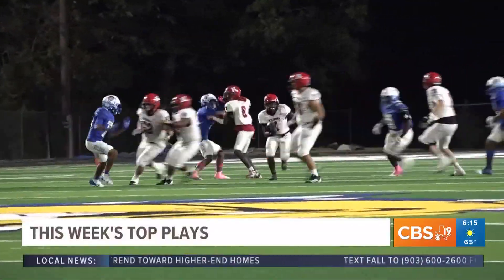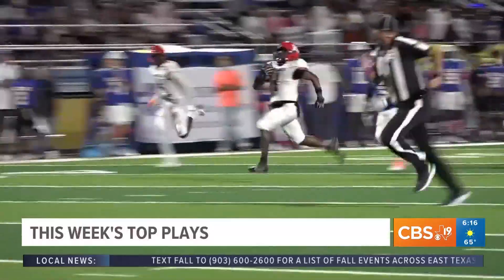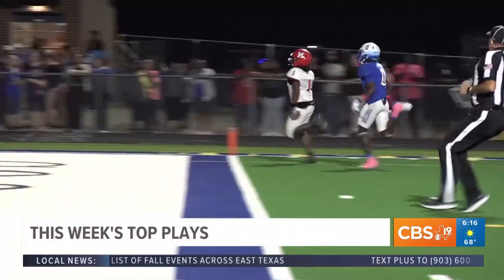Moving on — Kilgore with the ball against Chapel Hill. Here's Kaysen Brooks to his right, sees Javon Towns wide open. And let's just watch. Running downfield for a Kilgore touchdown. That was part of a 42-7 Kilgore win.